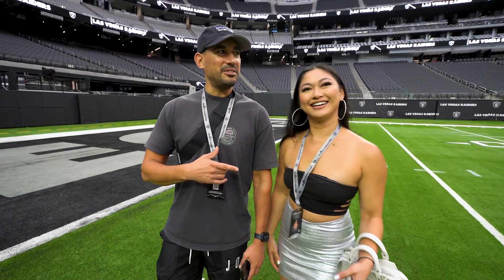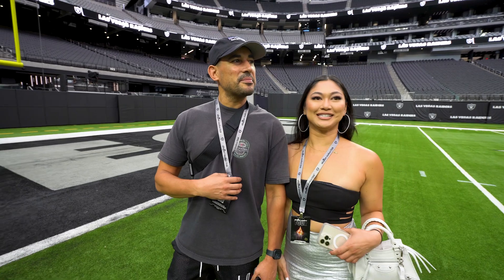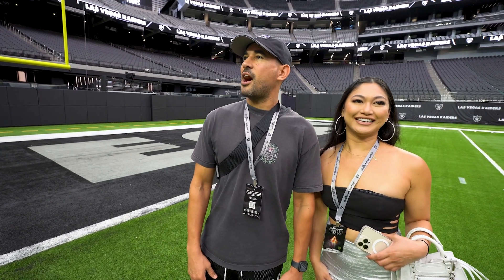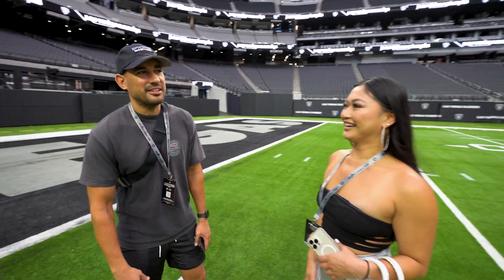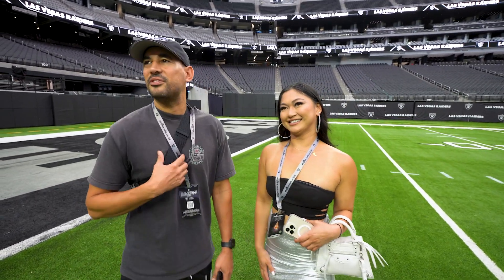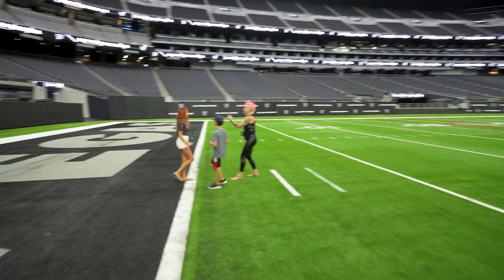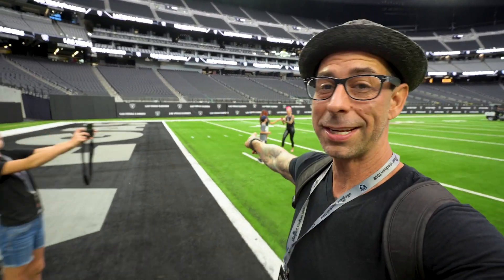We're here for a couple of days and just wanted to see the new stadium. It's pretty dope — he's a big Raiders fan. It's crazy, I was down and out on my team, but coming here makes you feel ten feet tall. The tour is leaving without us — Sandy and Nixon are over here doing TikToks. We got to go!